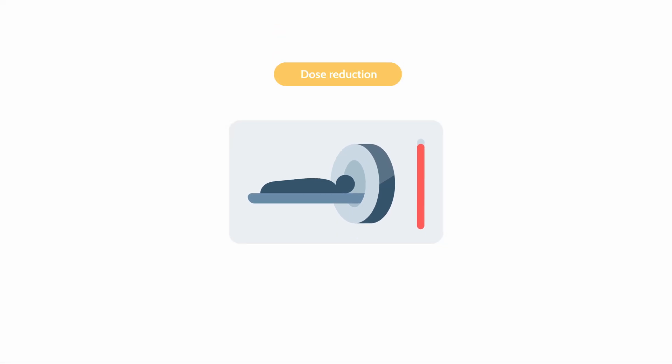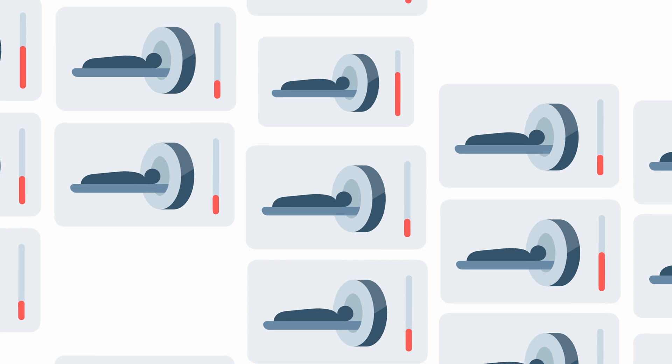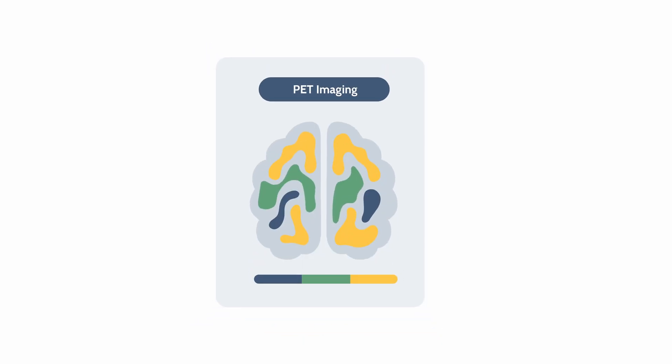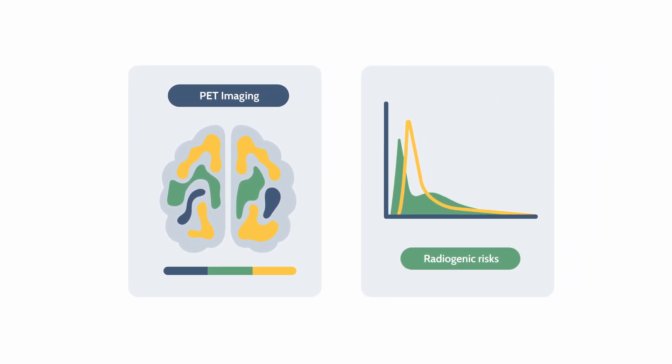We have also developed innovative methods for dose reduction and patient-specific dose estimation for CT scanning and radiopharmaceutical therapies suitable for clinical implementation. Additionally, we have created a biokinetics model for PET imaging in brain tumor patients and a modular tool for estimating radiogenic risks.